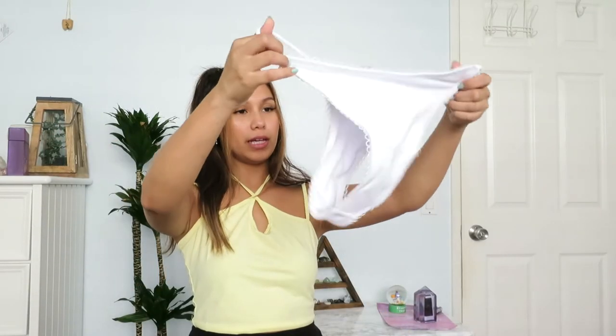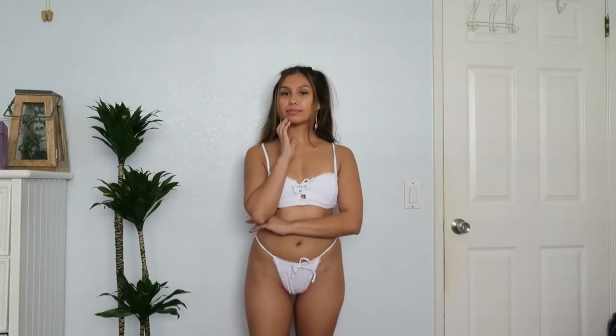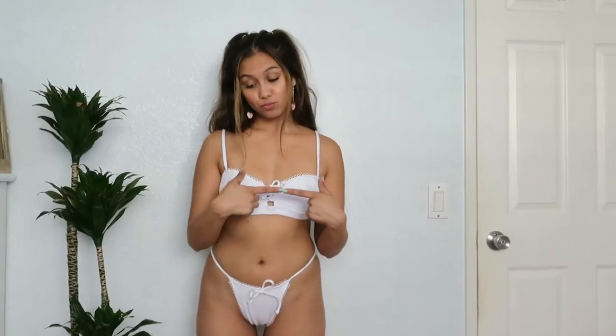These look like the bottoms — they seem less cheeky, more regular coverage, also in a size medium. This is honestly my favorite item out of everything I bought in this haul.